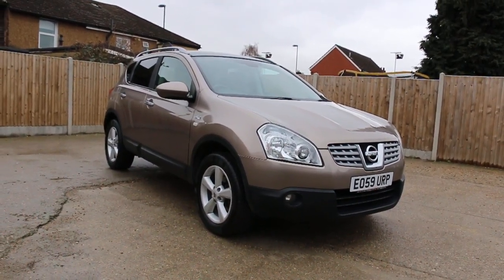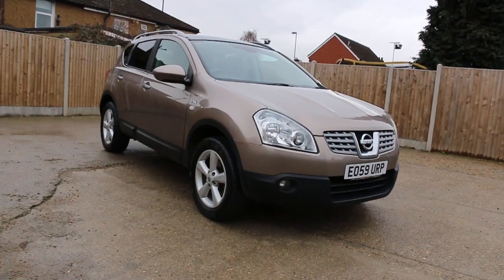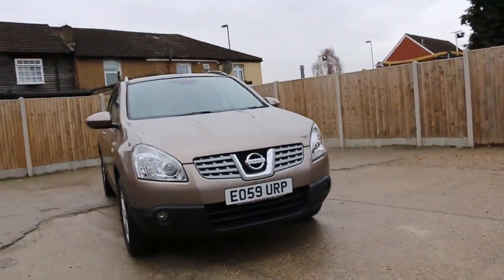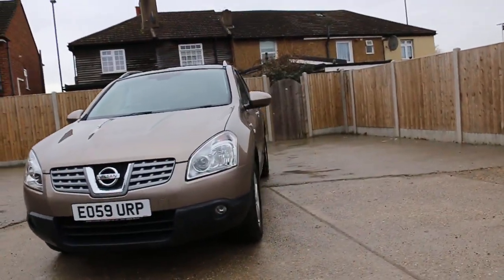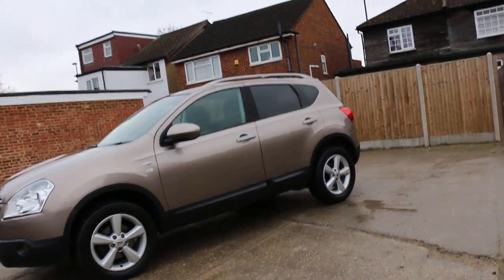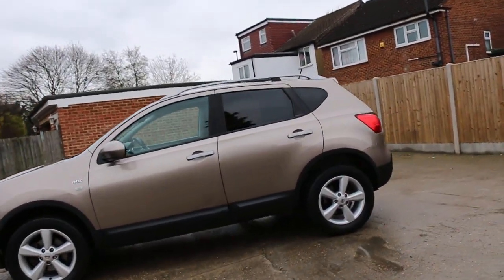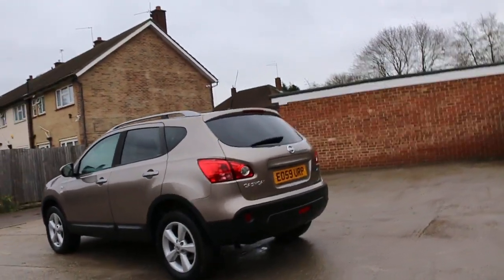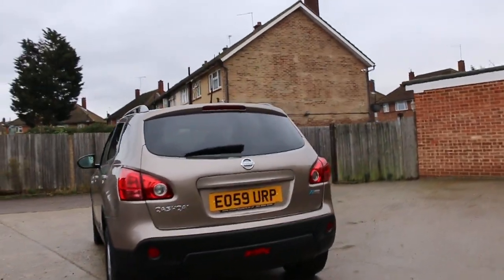Now it's available on McCarty Cars. Inside Qashqai N-Tec 59 Play 2009 metallic grey. The car has front fog lights, 17-inch alloy wheels, privacy rear glass, roof rails, and reversing camera.